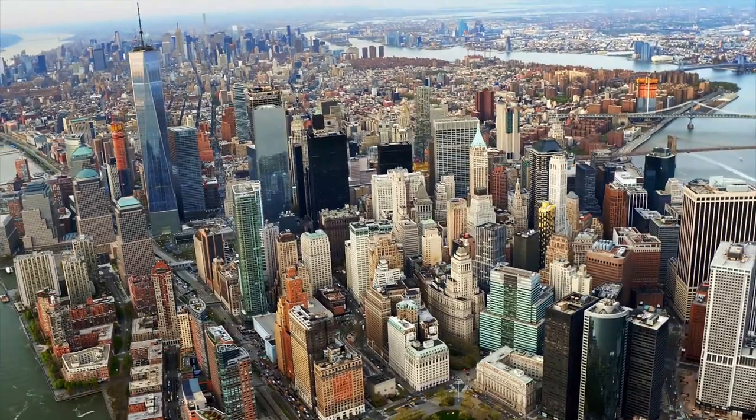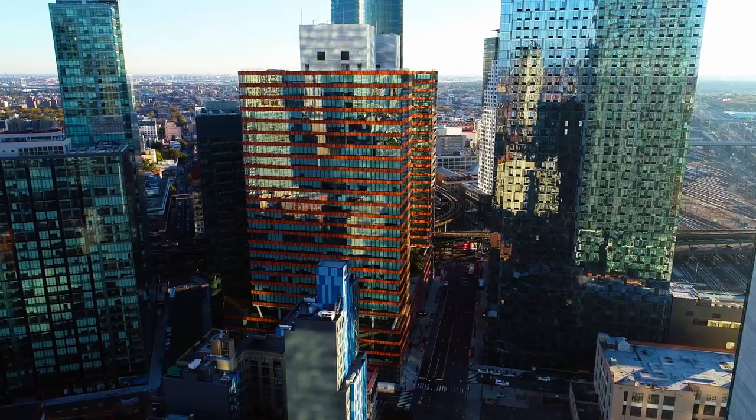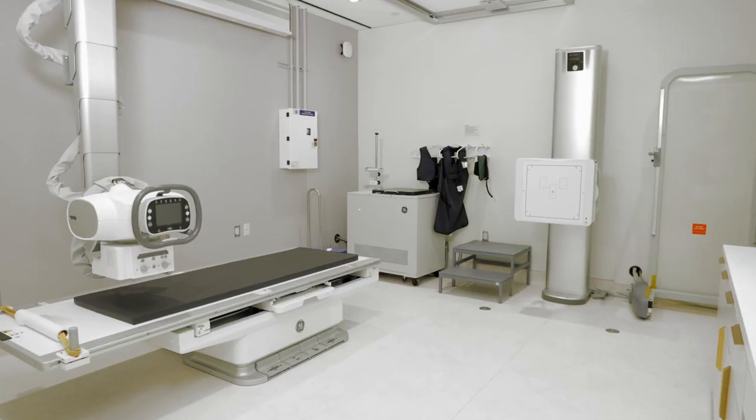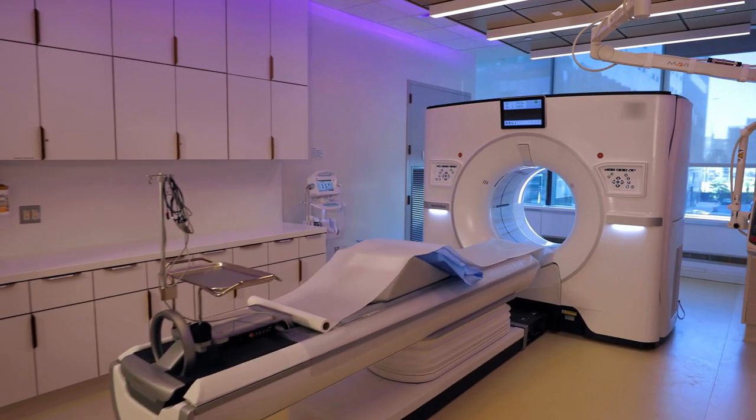Here at Weill Cornell Imaging and New York Presbyterian, the patient experience is our number one priority. With eight state-of-the-art facilities across Manhattan and Queens, we aim to make your care as accessible as possible.